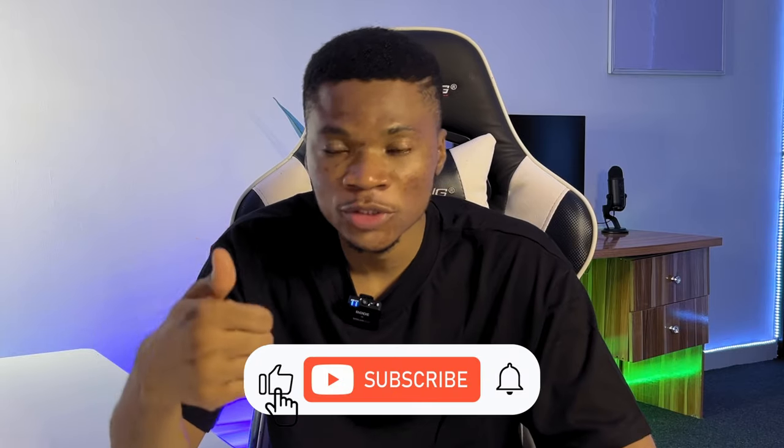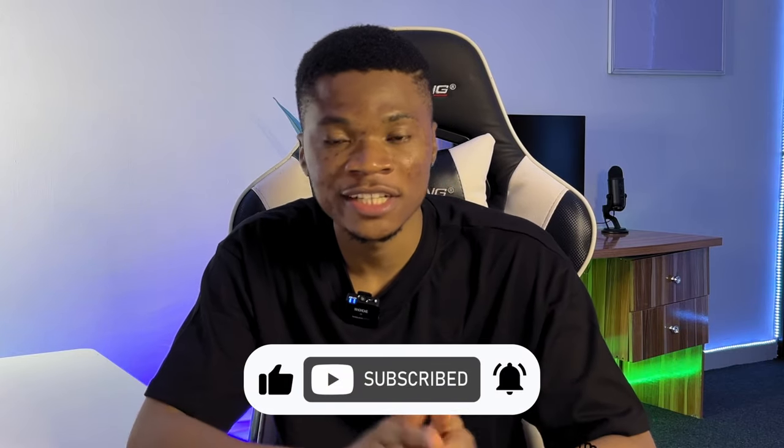And if you like this video, you can support this channel by hitting the thumbs up button. Also leave a comment below — I really appreciate that. And with all of that said, let's get started.